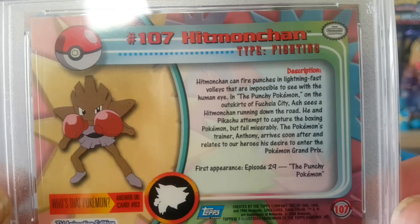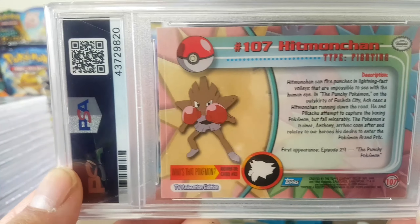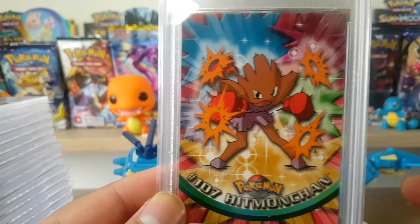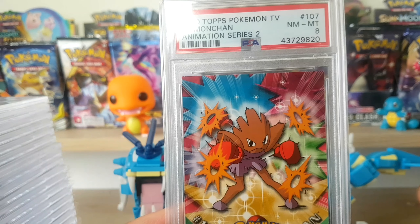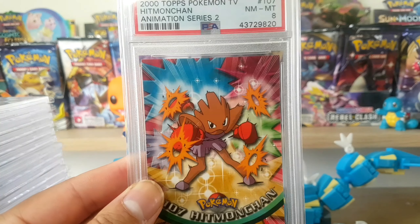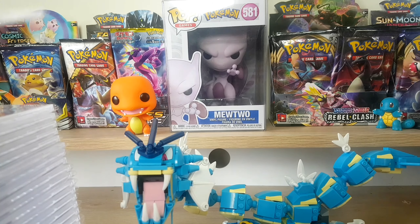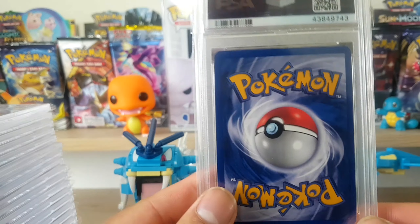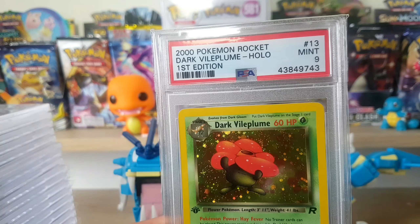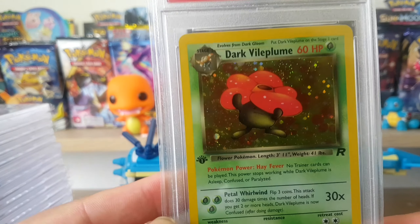There's Hitmonchan if you want to read that too, and I'm pretty sure there are quite a few of these cards floating around on auction for dirt cheap. From memory this might have been like $10-$15 - that's a bargain PSA 8. This is the year 2000, so that's over 20 years ago, not a bad deal. This is a PSA 9 Dark Vileplume from the Rocket set, first edition.